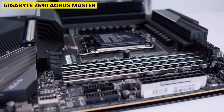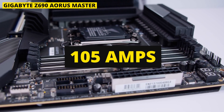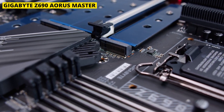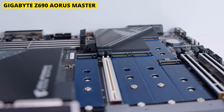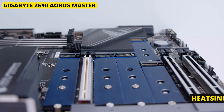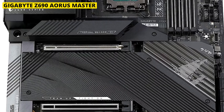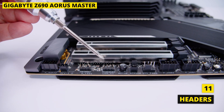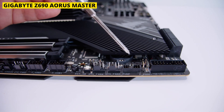DirectVRM is a strong arrangement with 19+1+2 stages, and each of the V-cores can deliver 105 amps. The Master is not just a one-trick pony — both the board itself and its support system have one of the most thorough cooling methods of this generation. The chipset and four of the five M.2 slots are encased in a massive heatsink on the bottom section. There are 11 fan headers, four of which support water cooling components and system fans, each serving a specialized purpose.